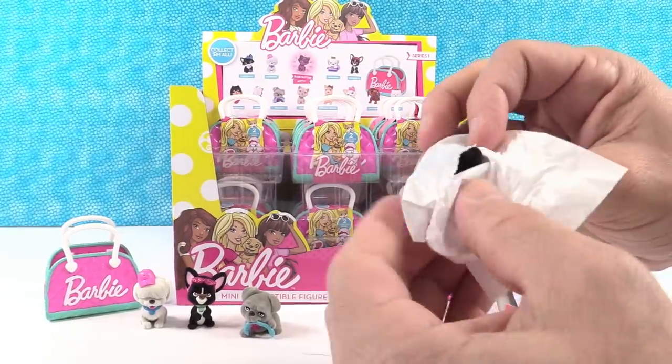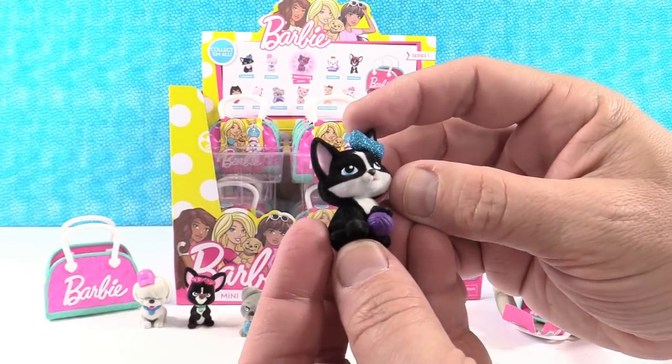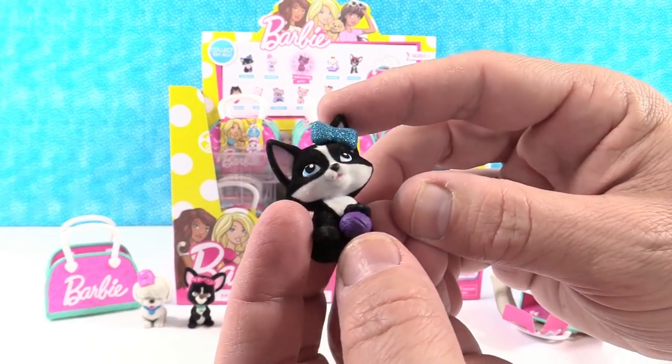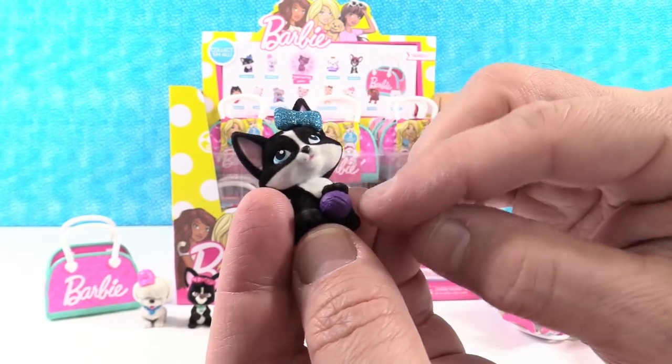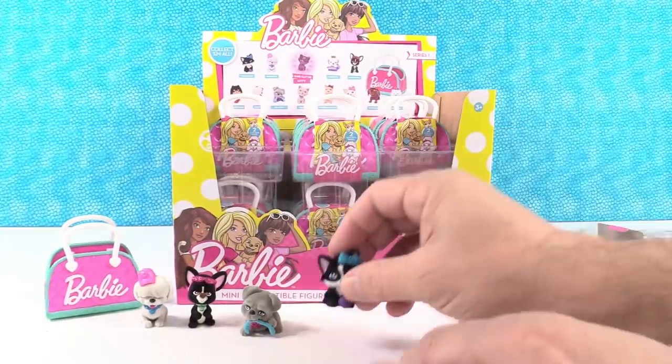I got the tuxedo cat — a little black and white kitty. I like the glittery blue bow. And she's playing with a purple ball of yarn. Very nice. Very cute little kitten.